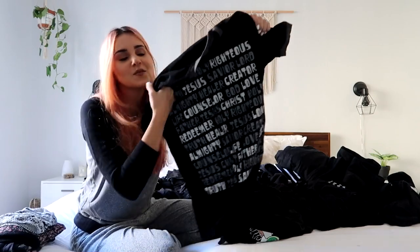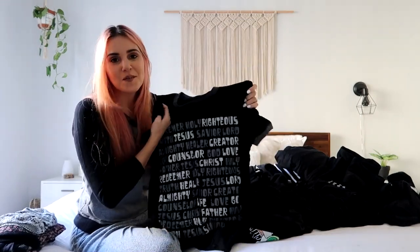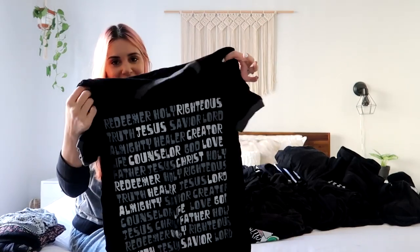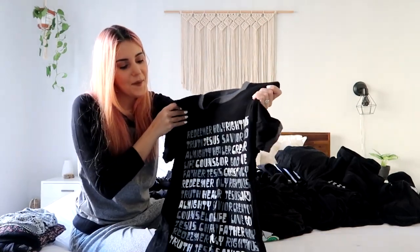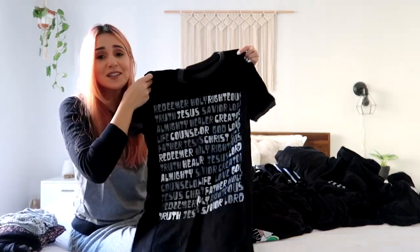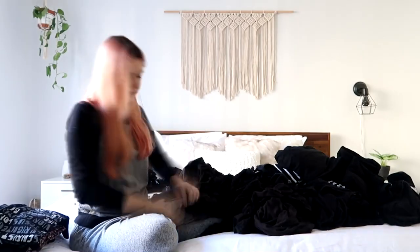And then there are shirts like this - this is from a screen printing class I took, so I actually made this, not the actual shirt, just the print. But I never wear it, so I'll donate it. Hopefully someone enjoys what I've made. Goodbye.